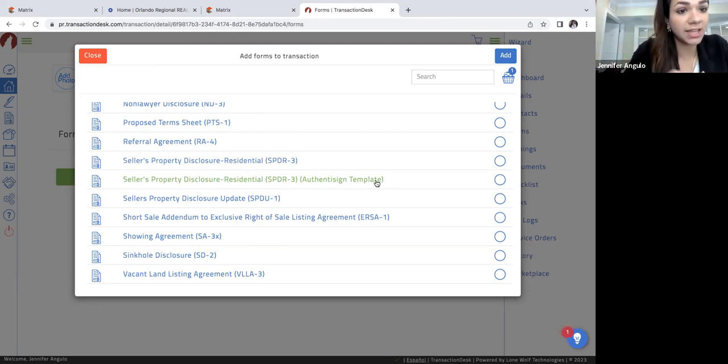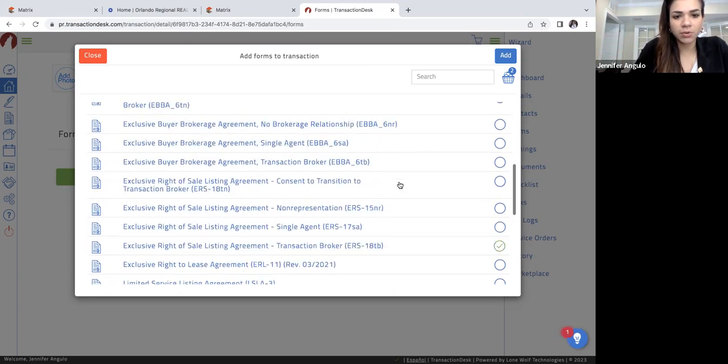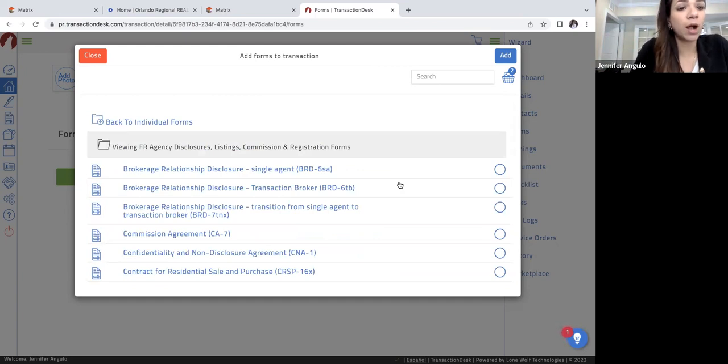You always have to include the seller's disclosure when you're working with a seller, unless the only exception is if they have not lived in the property. Make sure you upload that into the MLS listing once you have everything ready. Another big one to remember is the lead-based paint disclosure. If you're dealing with a property built before 1978 or 1979, you will have to have the seller sign a lead-based paint disclosure and have that uploaded to the MLS so that buyer's agents can download it and have the buyer sign off on it.